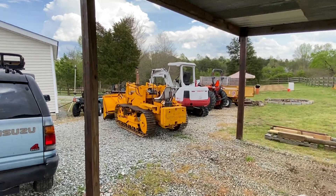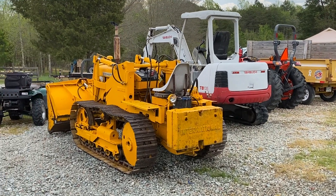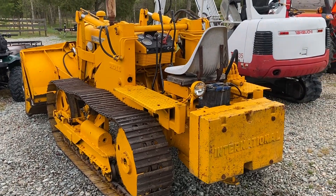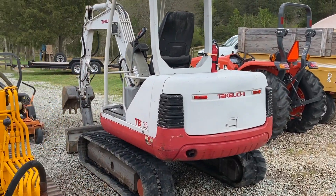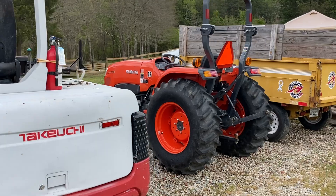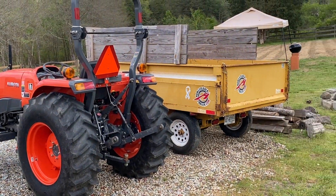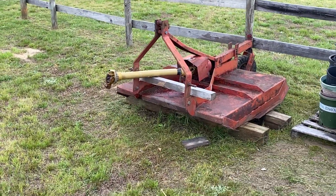Nice lineup. Really nice lineup. Like I said, outside of that truck, lock, stock, and barrel — paid for. They even serviced this — the bush hog — and power washed it.